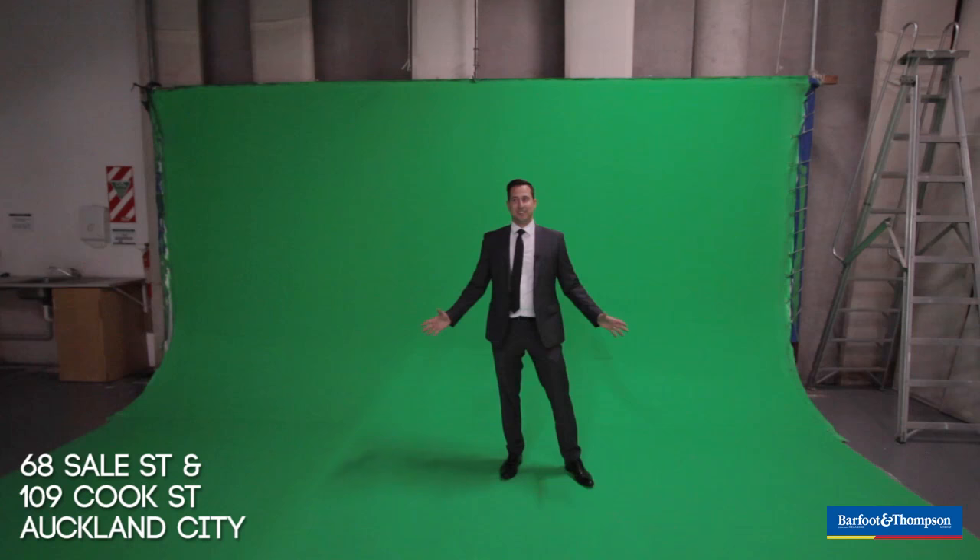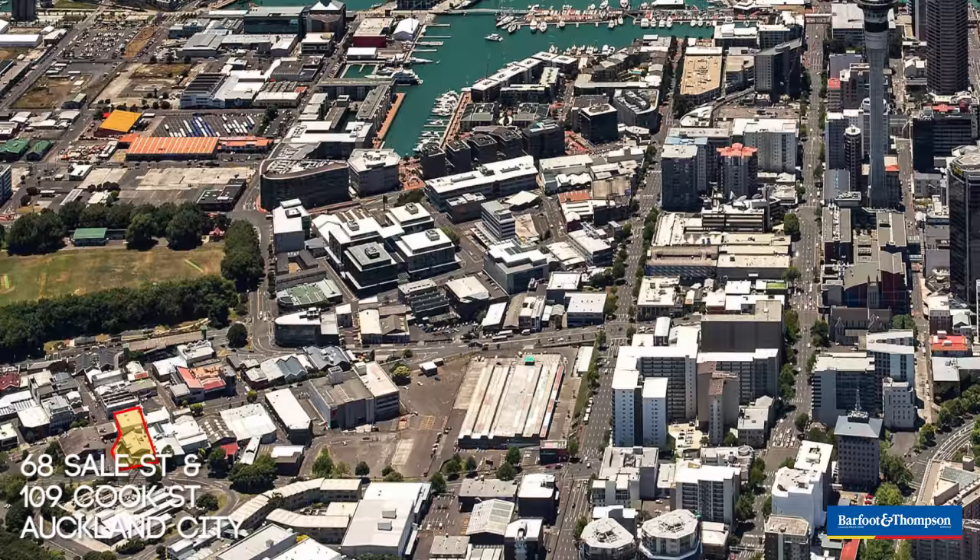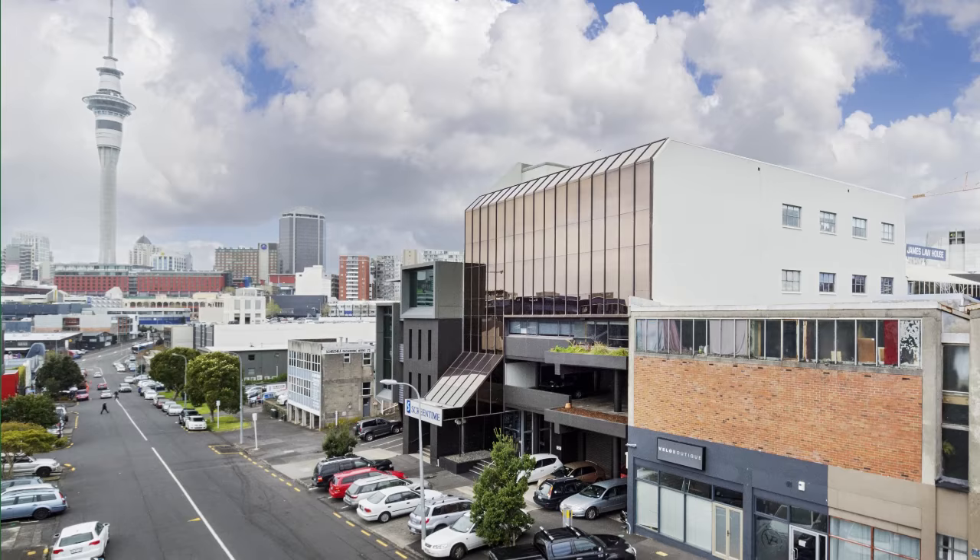Here we are at 68 Sale Street in Victoria Quarter. We have two buildings here on one title — 1,381 square meters of freehold land. There are a total of nine tenancies returning $263,084 per annum plus GST. Come along with me and we'll have a look at the buildings.